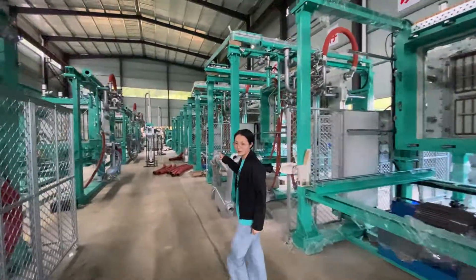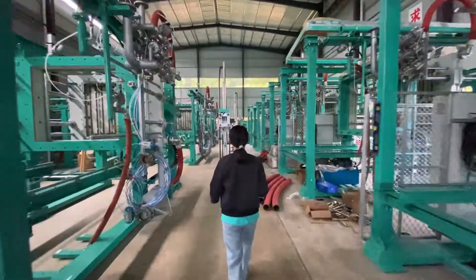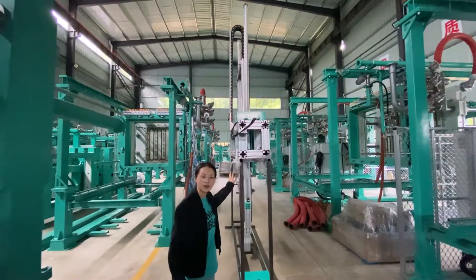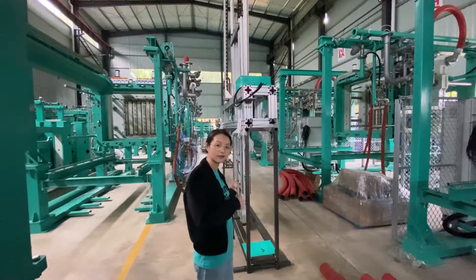Over there, you can always see our robot arm. This tool is our robot arm. It can automatically pick up the home products inside of the mold and move them to their conveying.